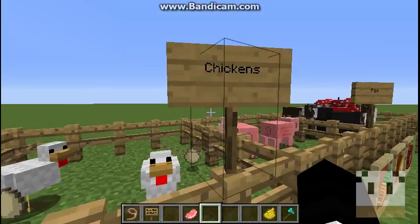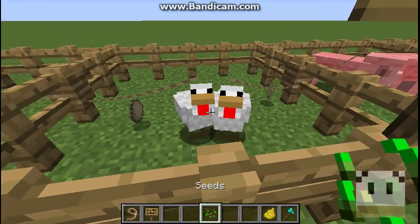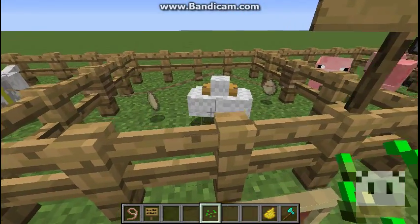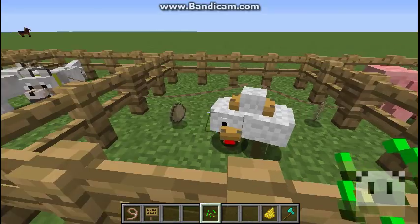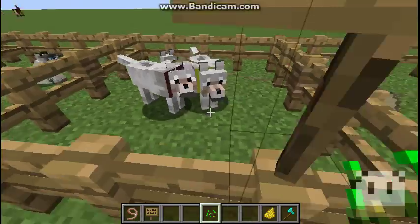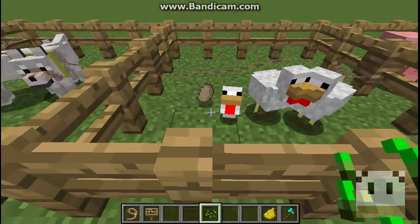Now up to the chickens. Chickens love seeds — any type of seeds. You'll get a baby chicken. The baby chicken looks like that.